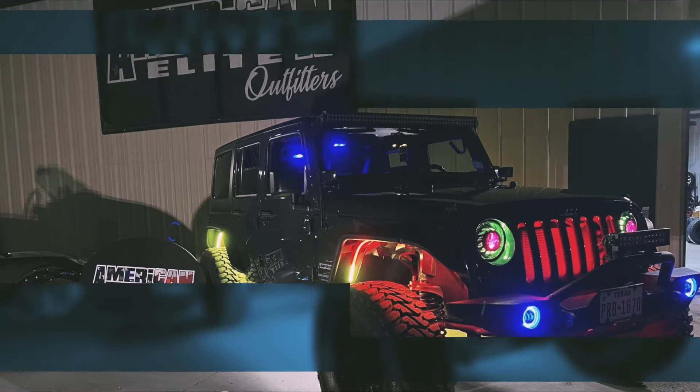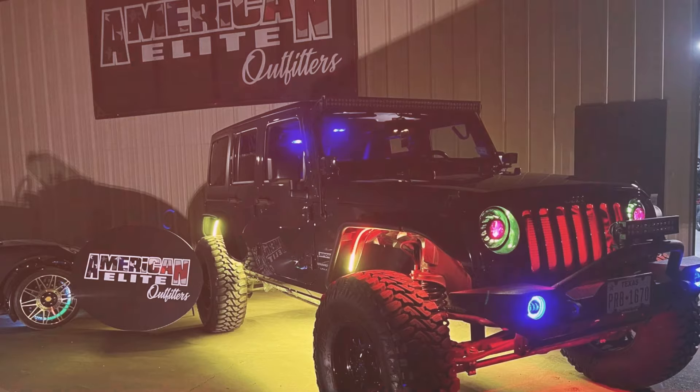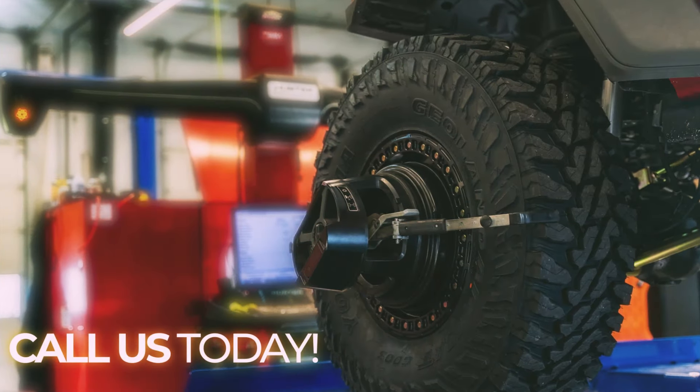You knew the minute you bought your truck, jeep, or SUV that you'd love it, but what if you could love it even more? At American Elite Outfitters, we can make that happen.